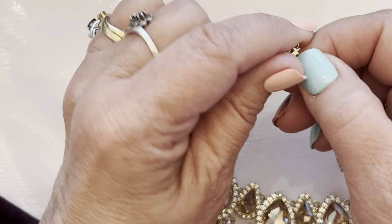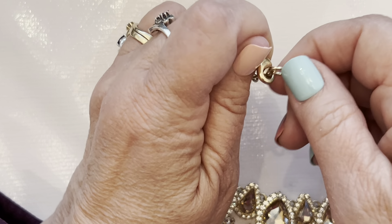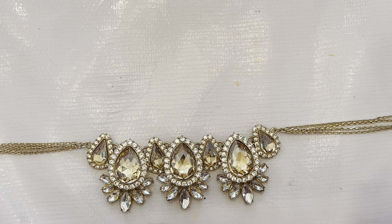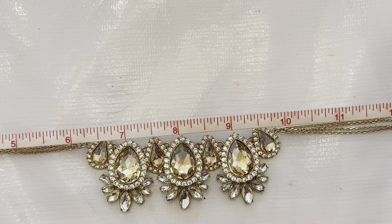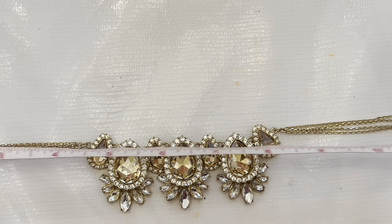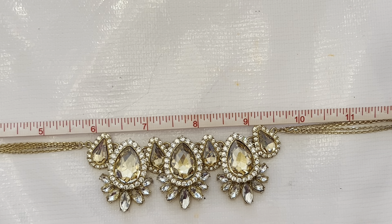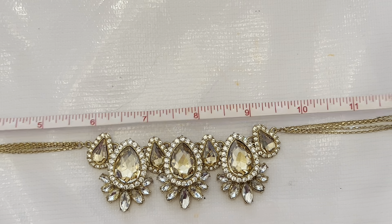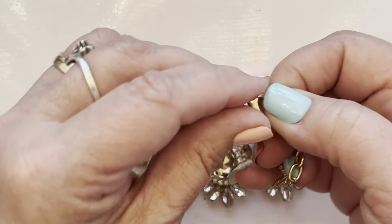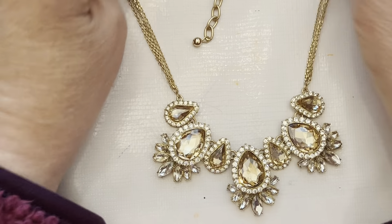Email me — jandapanda@comcast.net — if you're interested in any of these items. I'll be happy to sell them to you, first come first serve. This one has a span of — it goes from 16 to looks like 18 inches on this pretty piece. If you want this one, timestamp it. Send me the timestamp and I will put that aside for you.